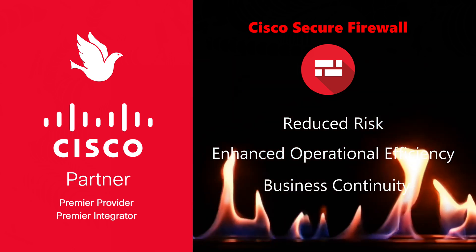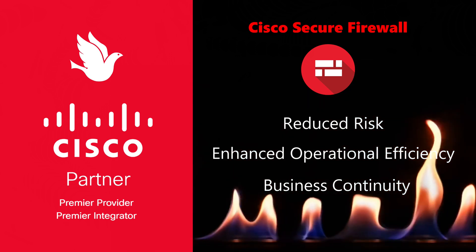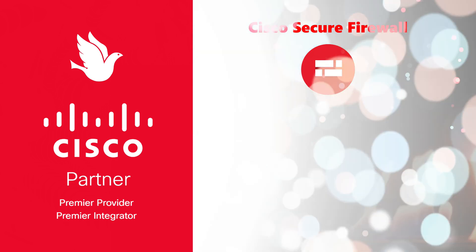Furthermore, it supports business continuity by ensuring secure access to resources, fostering a secure and resilient digital environment.